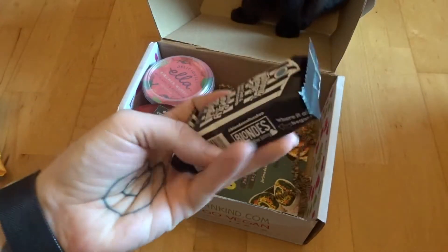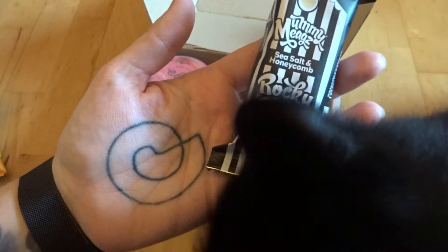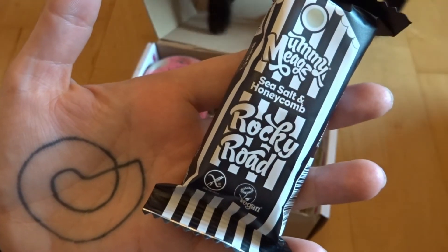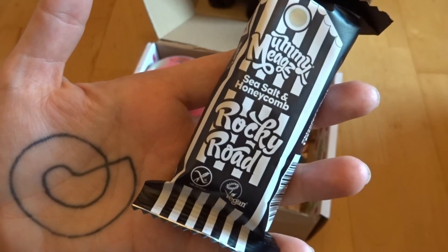What's this? We have got a sea salt and honeycomb rocky road bar — that looks amazing! Leo's a big fan of honeycomb, and the sea salt and honeycomb combination is going to be like salted caramel. Really looking forward to that one.